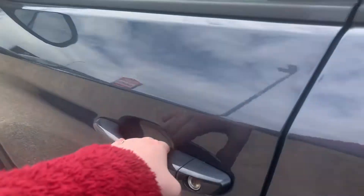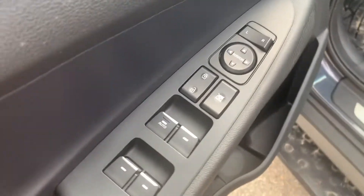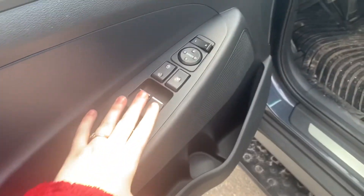All right, let's hop inside. This does come with your power seats as well as your power windows, locks, and mirrors. You have the auto up-down driver window.